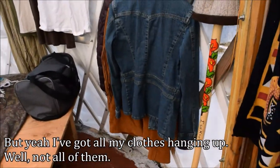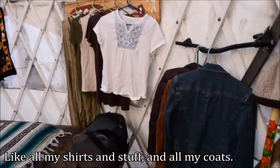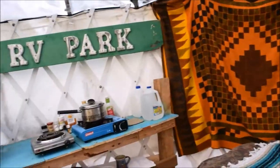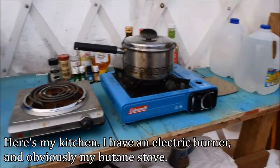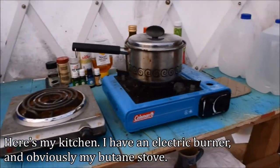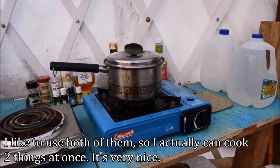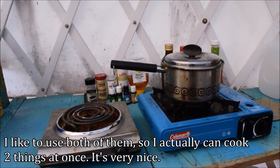I've got all my shirts, coats, and clothes hanging up, and my bed. Here's my kitchen — I have an electric burner and a butane stove. I like to use both of them so I can actually cook two things at once.